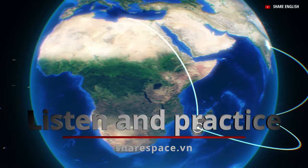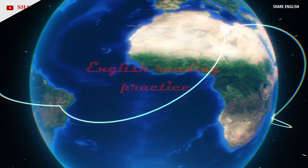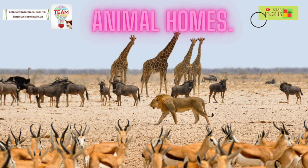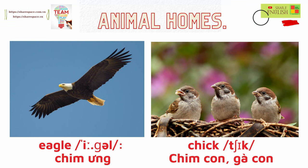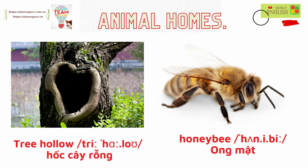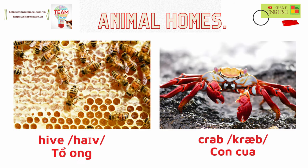Listen and practice. English reading practice: animal homes. Words: eagle, chick, nest, opossum, tree hollow, honey bee, hive, crab.